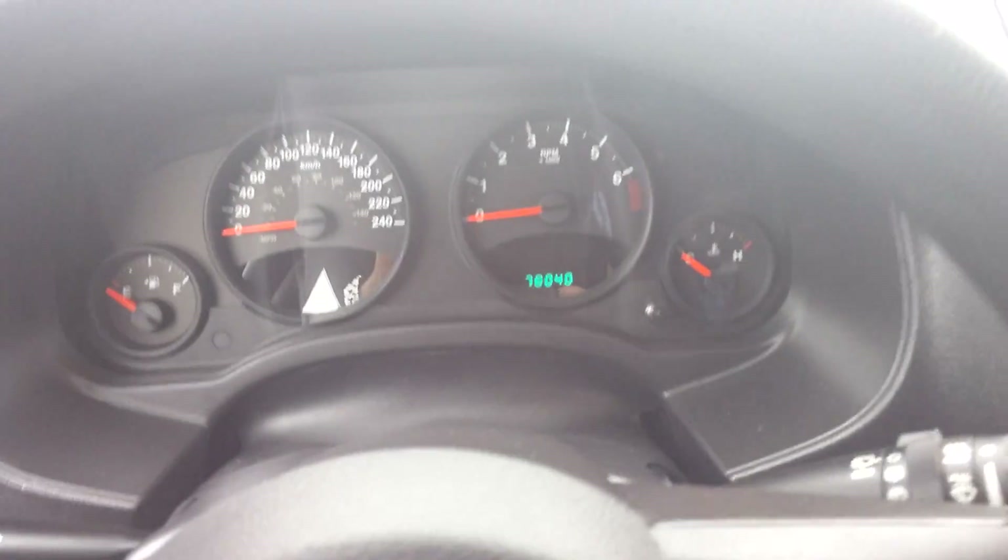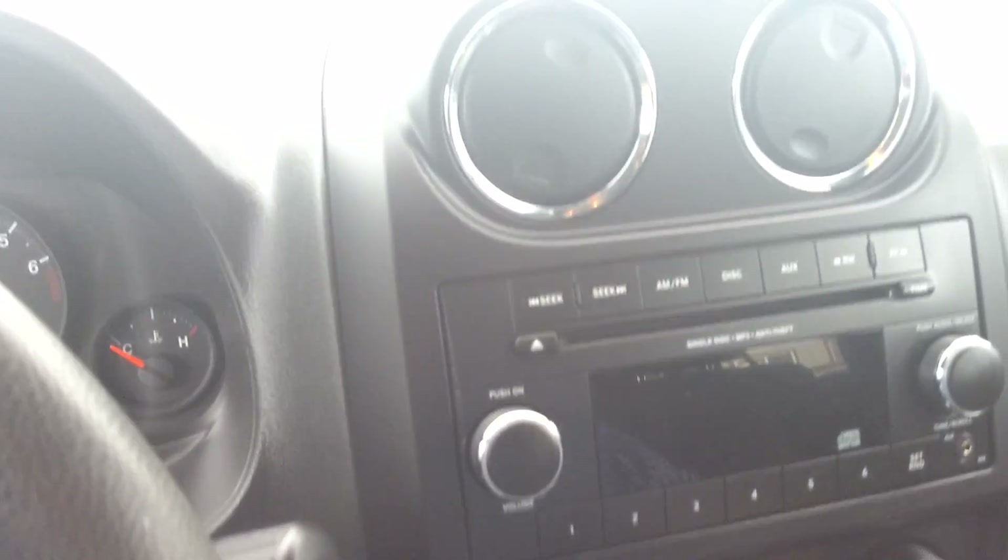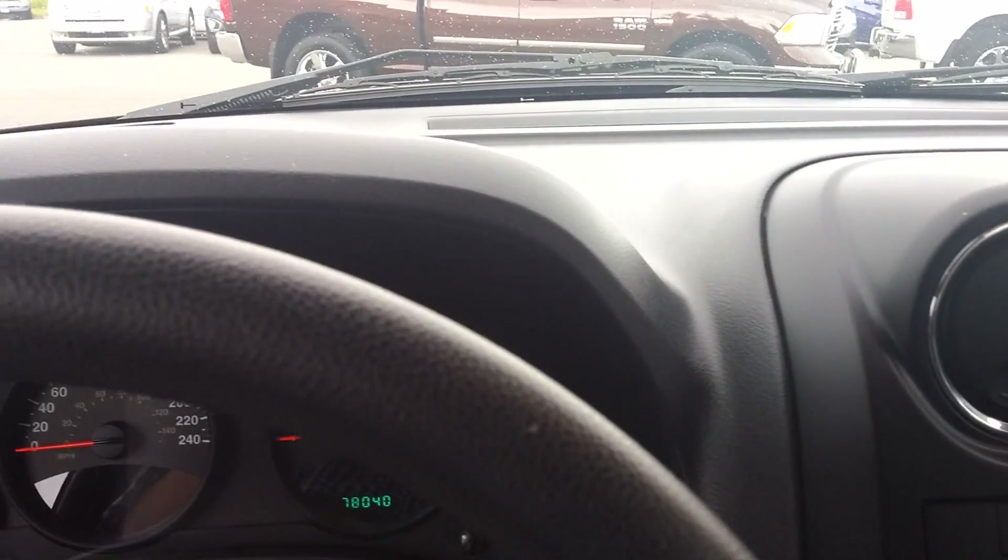Beautiful interior. Just over 78,000 kilometers. No odd smells, rips or tears — it's practically a brand new vehicle.